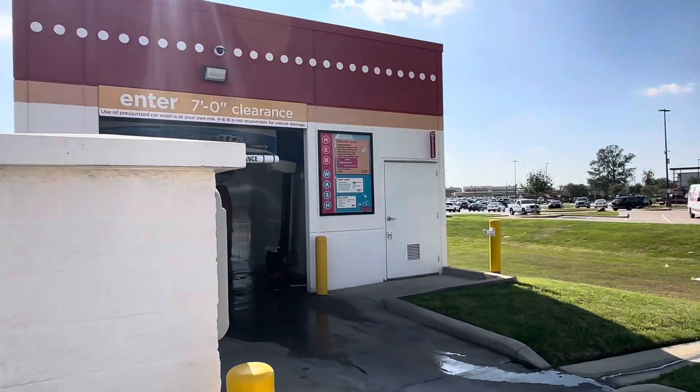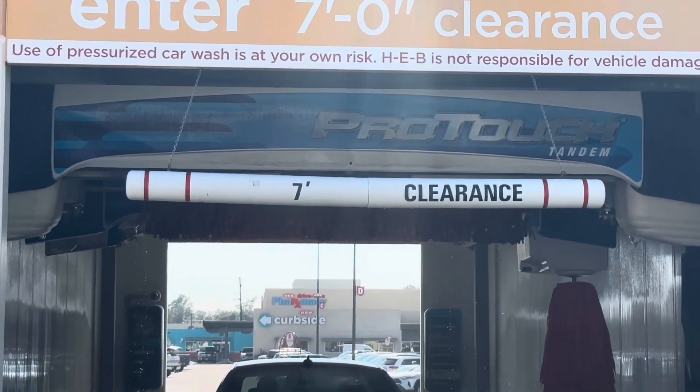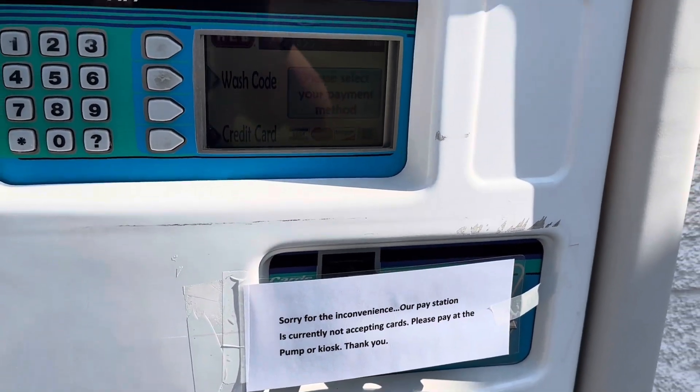There's somebody using the car wash over here. We need to properly run the dryers at the same time. I don't think we got the pay station — oh yes, thank god. We're doing the gas.